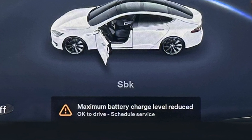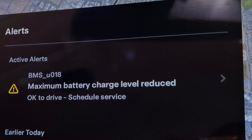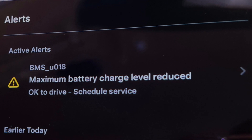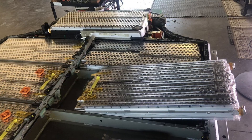If your Tesla shows the message saying 'maximum battery charge levels reduced' and has a code BMS U018, it means there is a problem with one or several of the battery bricks. The computer is most likely seeing low or high voltage in a certain section of the battery, and there are two possible culprits.